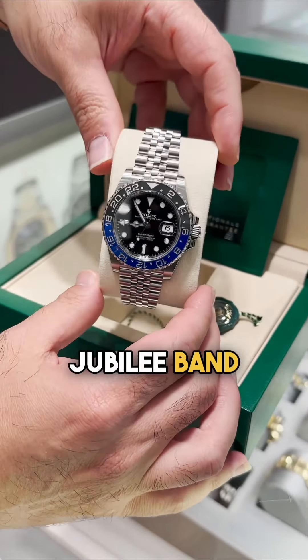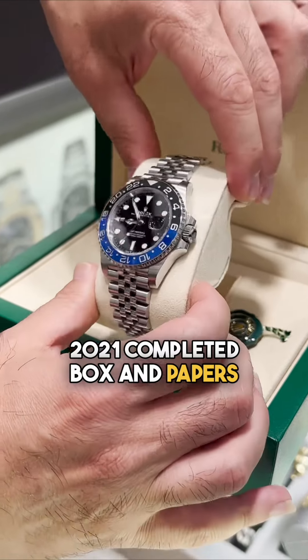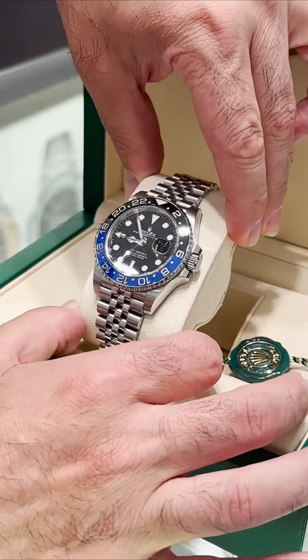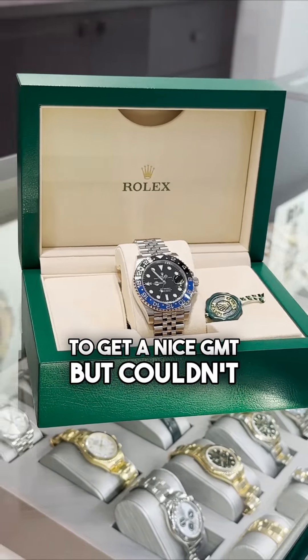First one: GMT Batman with the Jubilee band. This one is pre-owned, 2021, complete box and papers. We're going to let it go for $14,500. Anyone who wants a nice GMT but couldn't get one because of high prices, this is your chance.